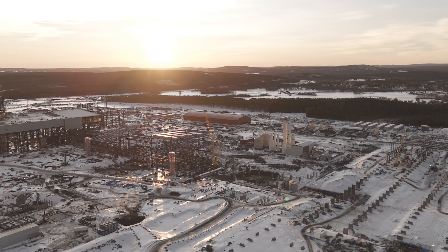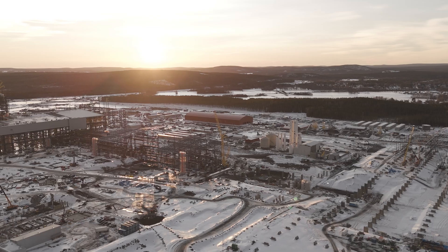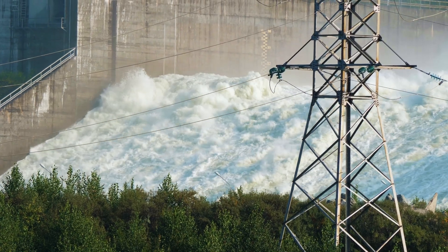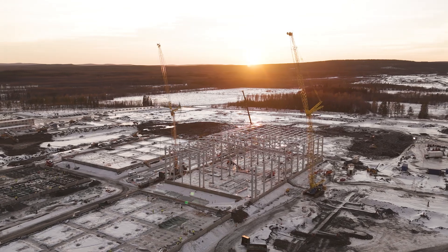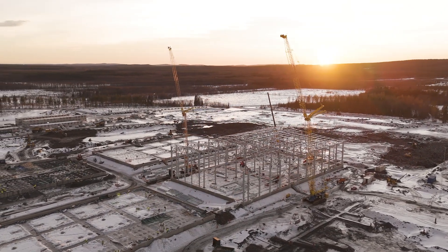Almost no emissions. The iron reduction uses green hydrogen and the slabs are heated with electricity. Because of the scale of Stegra's vision, and because of how much water and cheap electricity is needed to create green hydrogen, Stegra needed to set up shop in a place where there was plenty of space and resources.